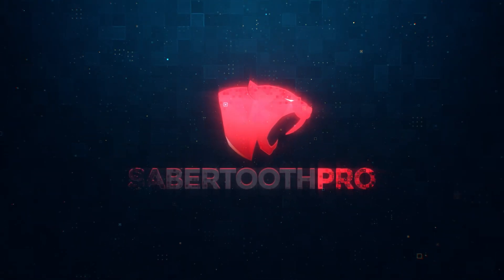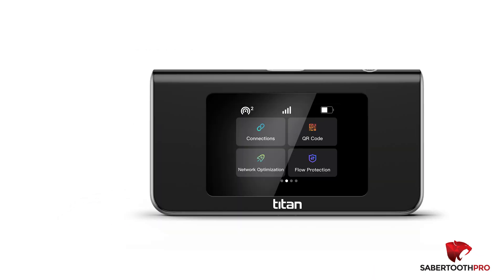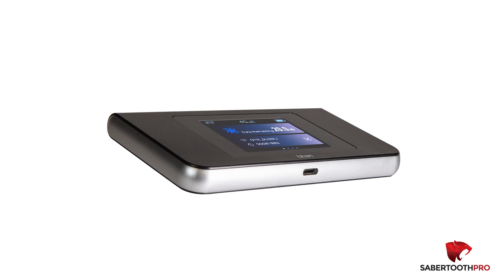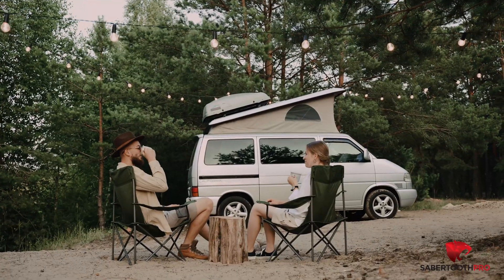Introducing the new Titan 4G Mobile Wi-Fi Hotspot, powered by a Qualcomm chipset innovation to give you unmatched performance, congestion monitoring, and instant wireless network reselection to find the strongest signal from the top three mobile providers in the country, allowing you the fastest 4G LTE technology speed and the most reliable internet connection.